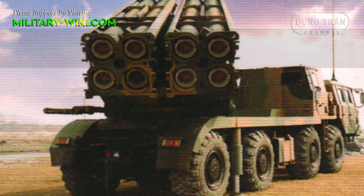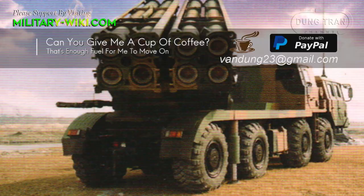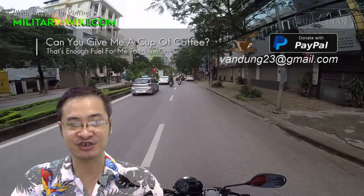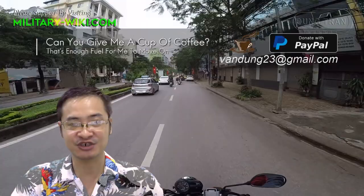That concludes the video about the Chinese PHL-16 Multiple Rocket Launcher System. Thank you for watching. If you find this video interesting, please give a thumbs up. Don't forget to subscribe to support the channel. Goodbye and see you again in the next videos.